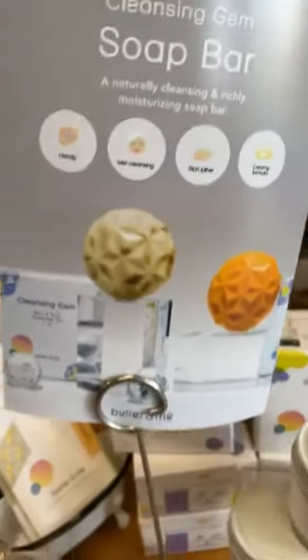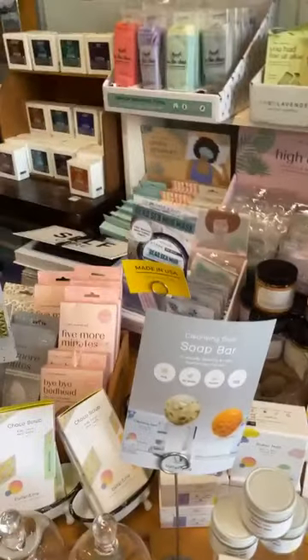They also do a lotion balm and a really nourishing fancy soap. It's just good stuff — it's too good for me to describe. You just need to come in the store and check it out for yourself.